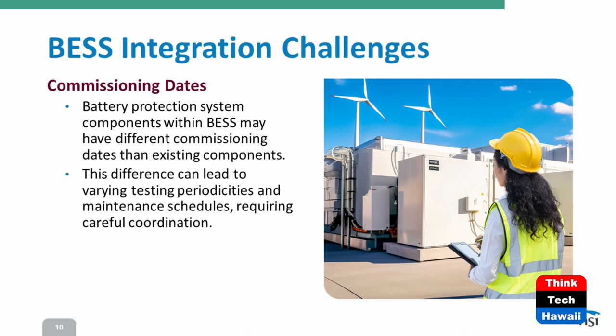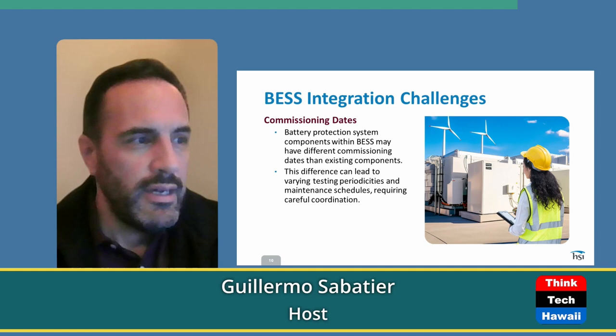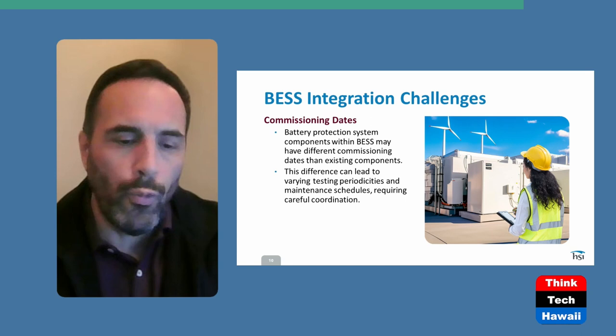Commissioning date is very important. When you go commercial — when you're officially selling power — that's your commercial operations date, your COD date. It's very important to have those dates clearly identified, because at that point your whole testing periodicity comes into effect, whether it's every year, every five years, every six years, or every ten years. Whether you commission the whole site or parts of the site will also affect when you carry out testing. Commercial dates — when you go commercial — that's your official commissioning date.